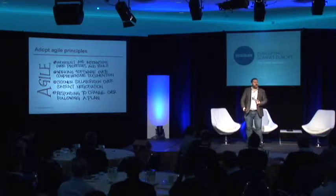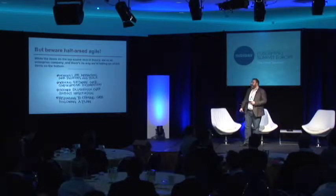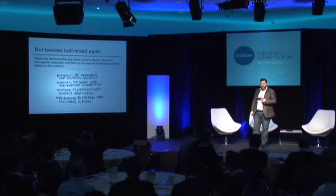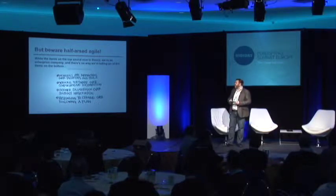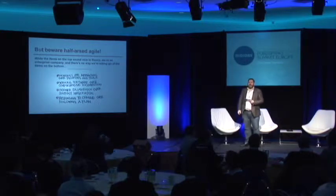So presumably by now everyone's heard of Agile and hopefully following Agile. This is the Agile manifesto. Unfortunately, what usually happens is you get the half-arsed Agile manifesto. Individuals' interactions over process and tools — but we have mandatory processes and tools to control those individuals. Working software over comprehensive documentation — as long as that software is comprehensively documented. Customer collaboration over contract negotiation — within the strict boundaries of contracts and subject to rigorous change control. Responding to change over following a plan — provided a detailed plan is in place to respond to the change and is followed precisely. Whilst the items on top sound nice, we're an enterprise company and there's no way we're letting go of the rest.